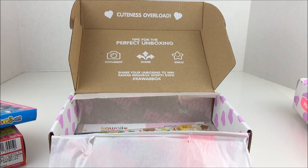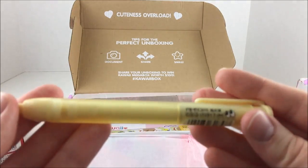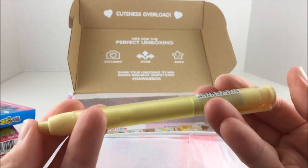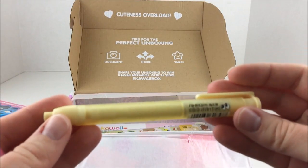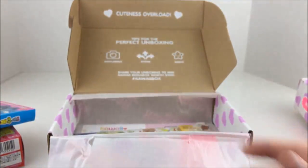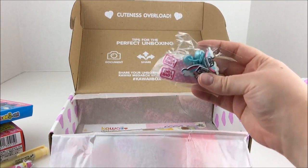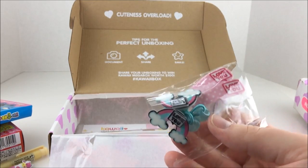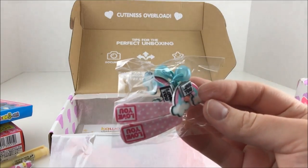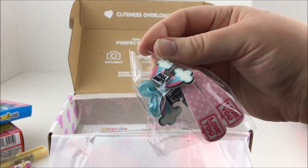And then we also have an eraser pen thing. So it's just a big eraser and you can click it down to get more eraser. That's very nifty - perfect for your office or school. And then these hair accessories - Harajuku hair accessories. They've got little rainbows and little clips that say 'I love you.'